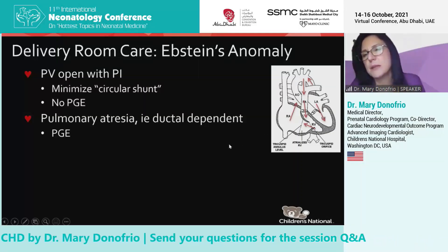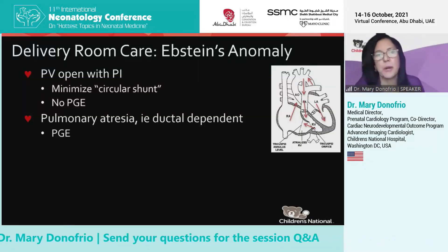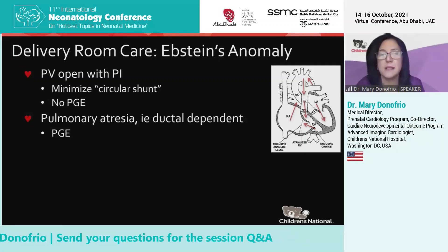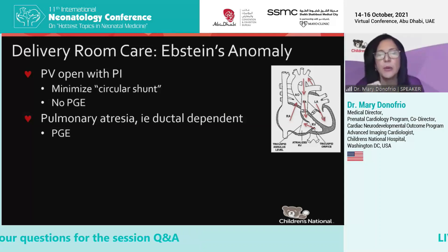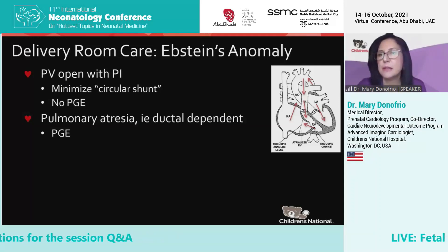In this instance, we think the ductus is at least partially the problem, so no prostaglandin is initiated — versus those that have true pulmonary atresia, where we do start prostaglandin in the delivery room.